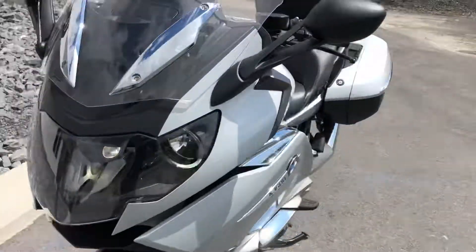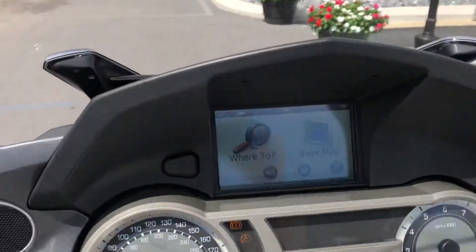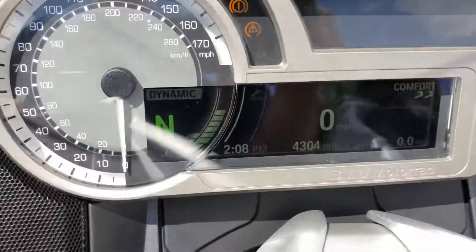We'll be performing a BMW annual service to it before it leaves. Also included is the NAV5 unit. 4,300 miles.